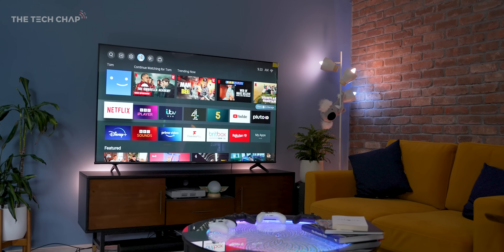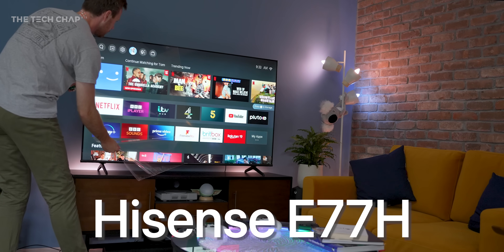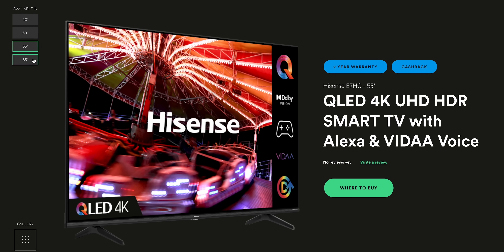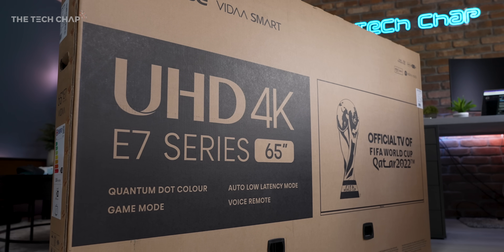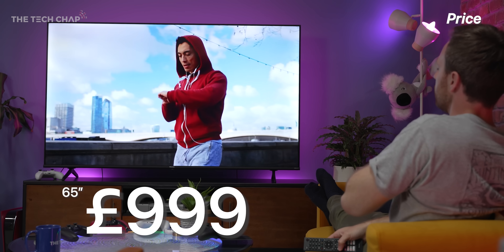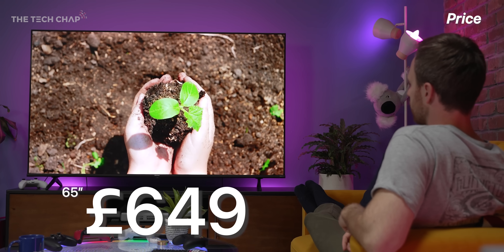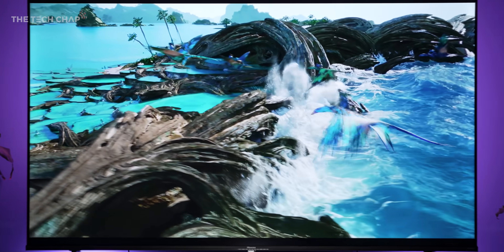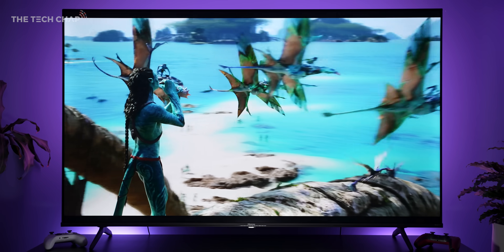Hey guys, I'm Tom the Tech Chap, and this is the new Hisense E7H QLED 4K TV. It comes in 43, 50, 55, and 65-inch flavors. I've got the big boy here, the 65, and normally this will set you back about 1,000 pounds in the UK — 999 to be exact. But thanks to some very tasty deals coming on Amazon Prime Day, this will actually drop down to under 700 pounds, which is why I jumped at the chance to look at this TV when Hisense got in touch and offered to send this over and also sponsor this video.